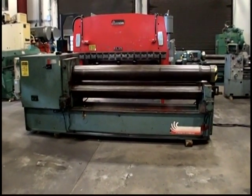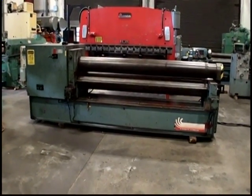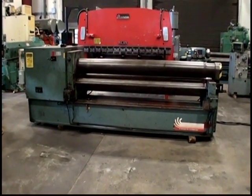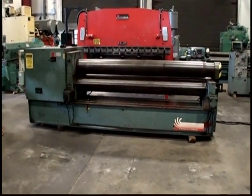The following video is the 10-foot by 3/8 Montgomery initial pinch-type hydraulic bending roll. It's a model 12-0-3-7, serial number one zero three eight five four. It's new, 1985.